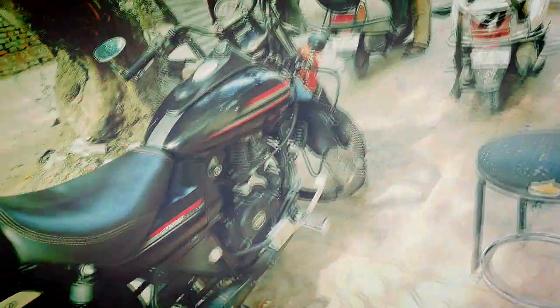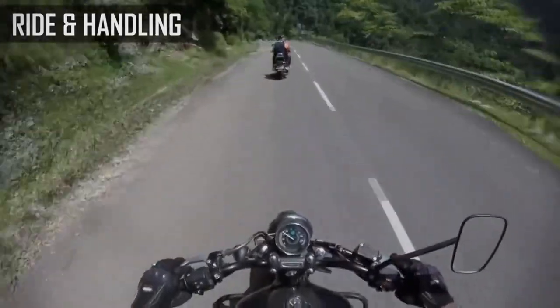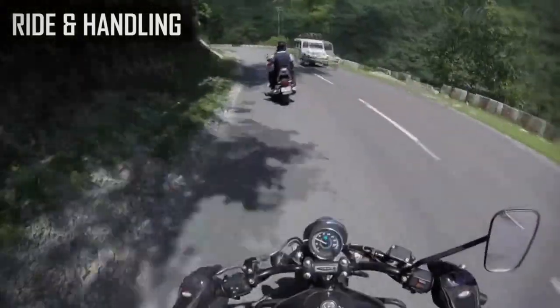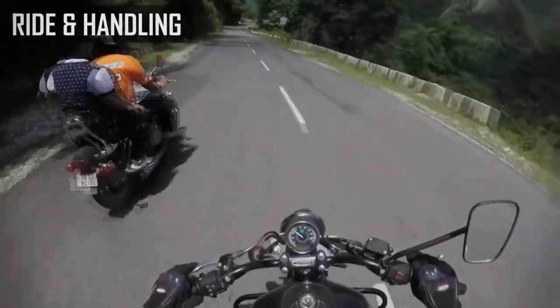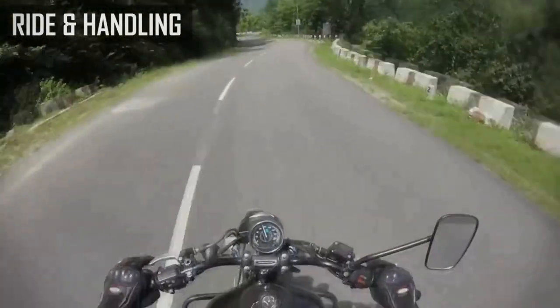This bike is easy to maintain. Now the next part is average. It's a 220cc bike and the average I get is 30 to 40. Any bike's average depends on your riding habit, so if you maintain a decent speed, I am sure this bike will give you more mileage.